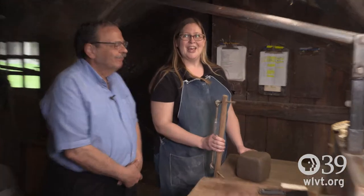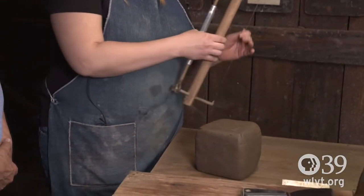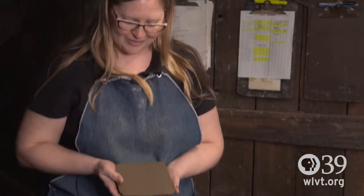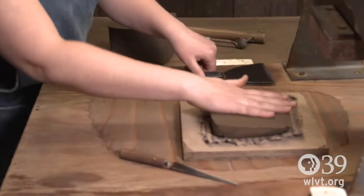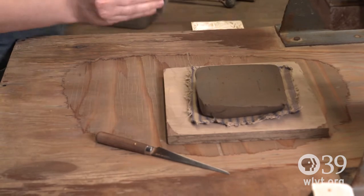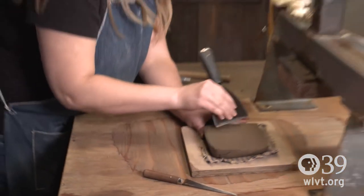We're going to use a local Bucks County clay that we actually mix here in our 1903 mixer. You can see there's still some things in there from the lake it came from. I tried to do my best to pick it out. There's a little rock there we'll take out and then we'll smooth this to get a nice surface for our impression.